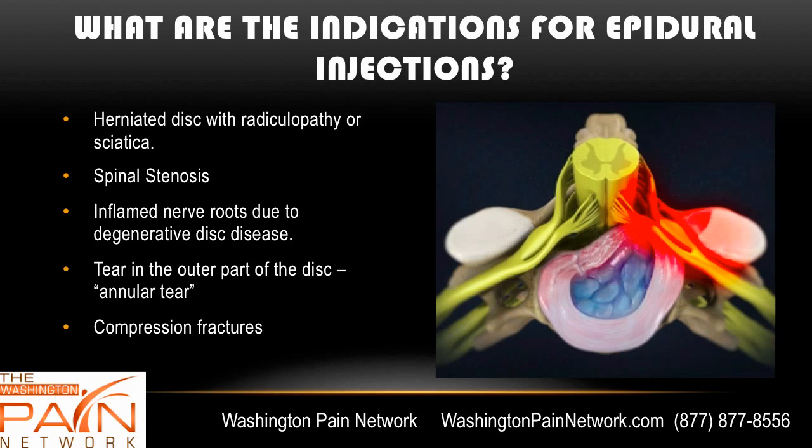The indications for an epidural injection are usually a herniated disc causing either radiculopathy or sciatica. Radiculopathy is the overall term for pain coming from a pinched nerve — that could be in the neck or the low back. Sciatica specifically refers to the low back. Even with degenerative disc disease and irritation from tearing of the outer layer, inflammation can develop without direct pinching. Spinal stenosis, involving increased bone and soft tissue due to arthritis, can also pinch nerve roots, as can compression fractures.